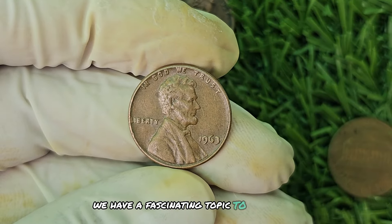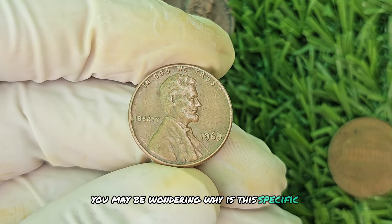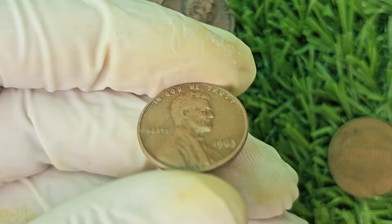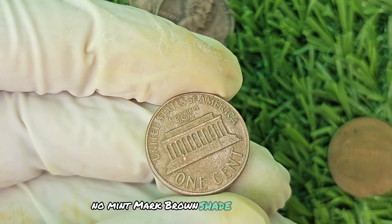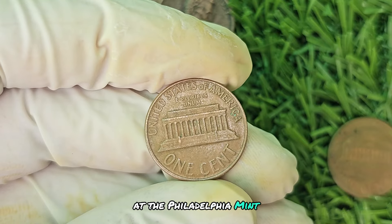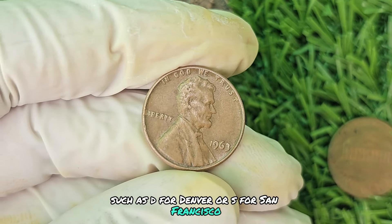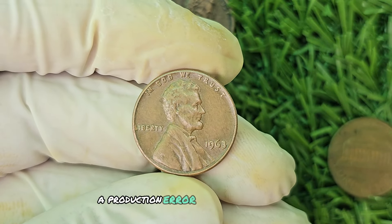We have a fascinating topic to delve into: the 1963 No Mint Mark Brown Shade Lincoln penny. You may be wondering why this specific penny is worth up to a whopping $789,654. This penny was minted in 1963 at the Philadelphia Mint, but what sets it apart is the absence of a mint mark. Mint marks are small letters that indicate where a coin was minted, such as D for Denver or S for San Francisco. The lack of a mint mark on this penny makes it a unique find, most likely a production error during the minting process.